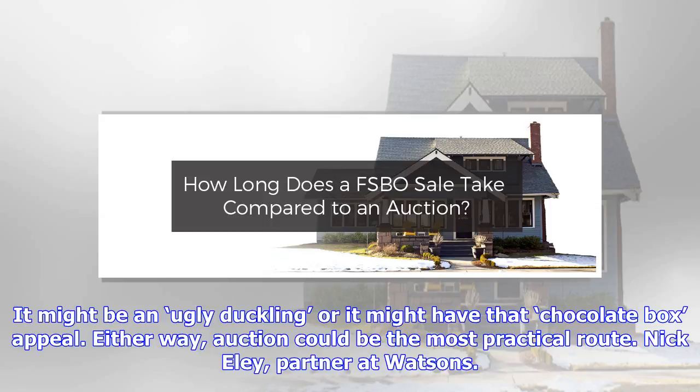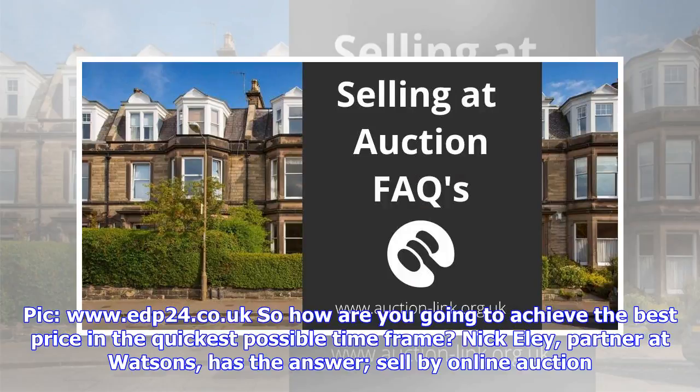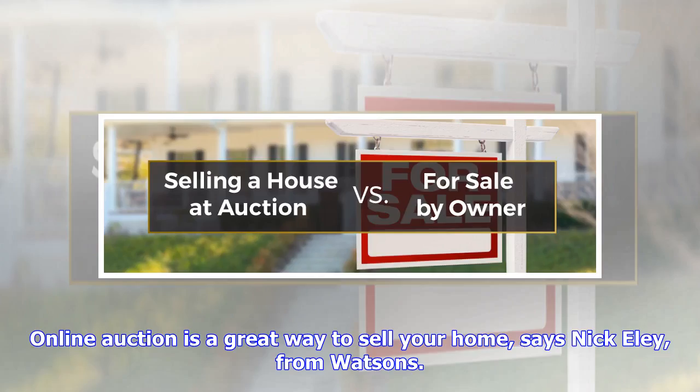It might be an ugly duckling, or it might have that chocolate box appeal. Either way, auction could be the most practical route. So how are you going to achieve the best price in the quickest possible timeframe? Nick Ely, partner at Watson's, has the answer: sell by online auction. Online auction is a great way to sell your home, says Nick Ely from Watson's.